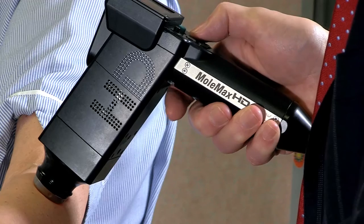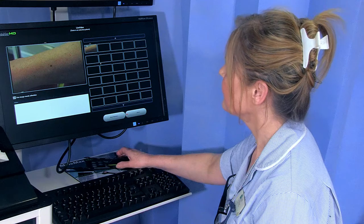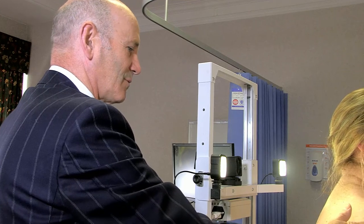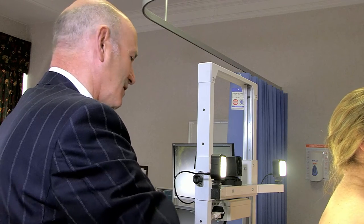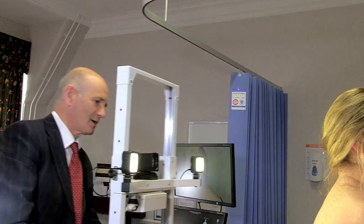When you attend, we will take a history including asking about the amount of sun exposure you have had in the past and whether or not you have any moles that are concerning you. We will then examine your moles to determine whether or not there are any that look particularly unusual and require immediate excision.